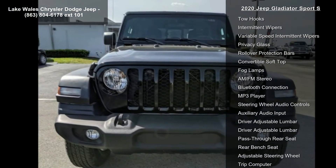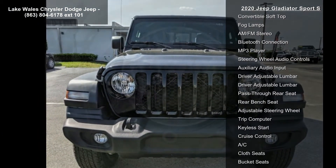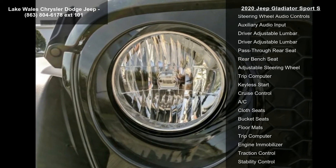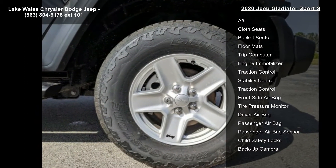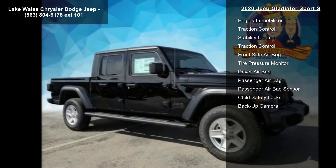Tip start, transmission skid plate, select speed control, black 3-piece hard top included. Freedom panel storage bag, rear window defroster, rear sliding window, no soft top. Black clear coat.